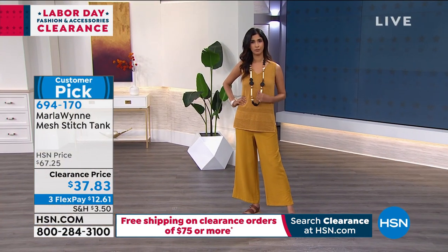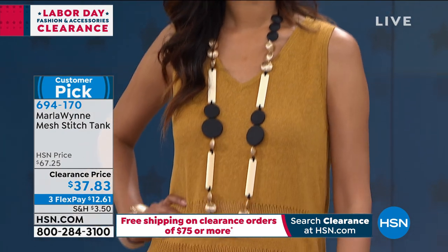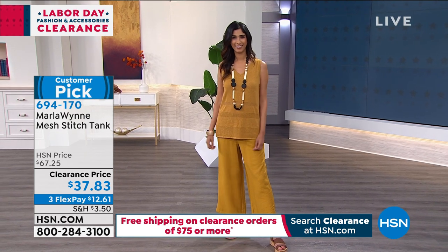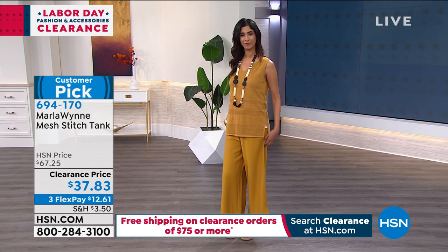There is a matching cardigan if you'd like to add that. For someone who is new to the brand, this is beautiful. One of the things I love about Marla's clothes, Stephanie, is they look expensive. One of the things Marla always talks about — the basis of her line — is easy elegance. It looks like you stood in your closet for a long time to put the outfit together, but that's the opposite. She simply makes it easy.